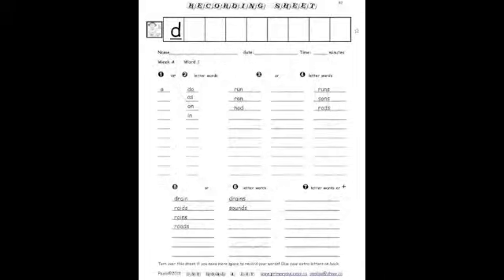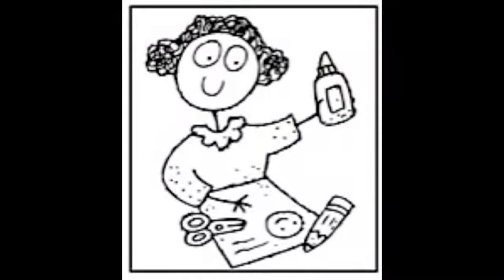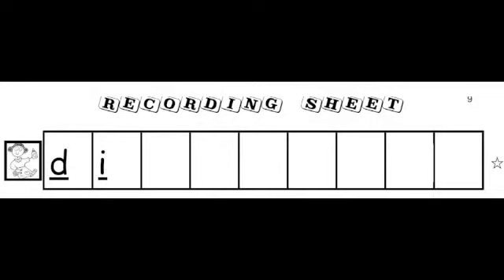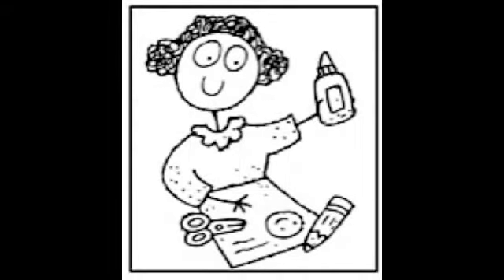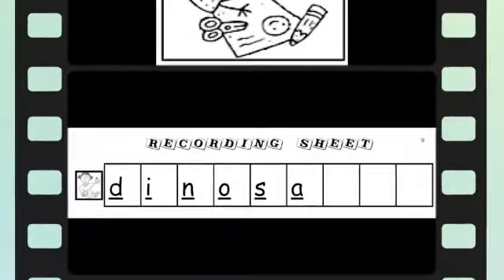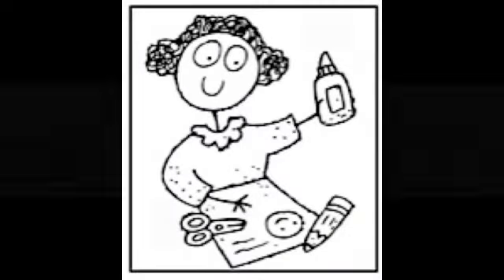Once you have found your 10-letter word, you glue it onto the top section of the recording sheet, and you will see the word appear.